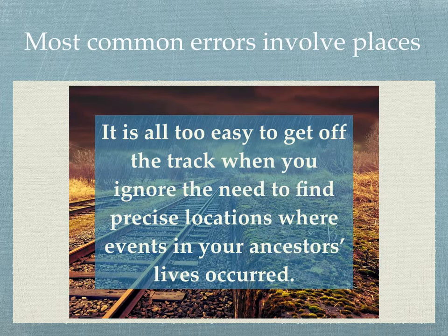So keep the trail of places going. It is possible to extend family lines across oceans and around the world, but you need to be firmly fastened to the geographic location.